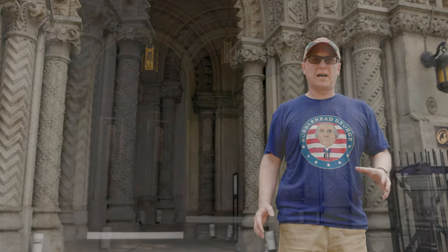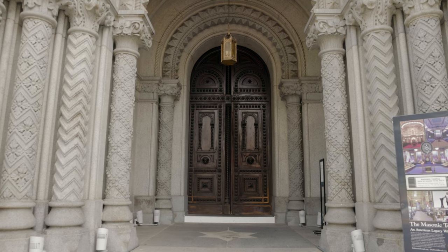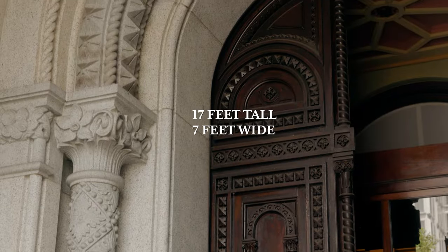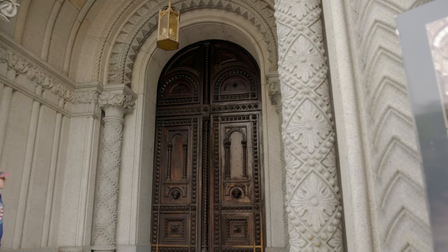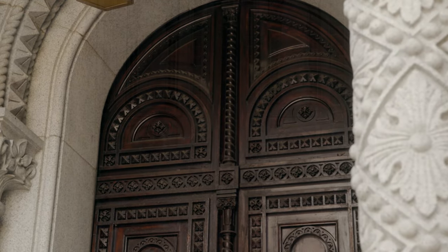The main entrance to this magnificent building was designed in the style of 11th and 12th century Norman churches. The doors are 17 feet tall, 7 feet wide, and 6 inches thick. They are carved in an ornate geometric pattern to match the beautiful stonework of the front of the building.